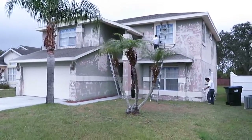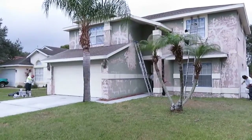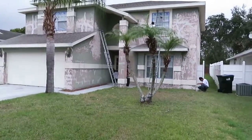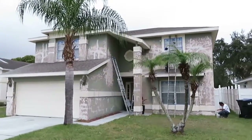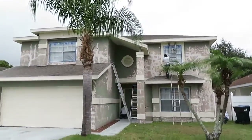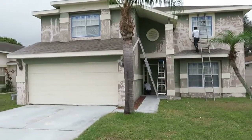Good morning. This is Dustin with Orlando Painters. It is January 3rd, 2017. We are here at the Scarlato residence near Hunters Creek, and I just had to make a video of this house.